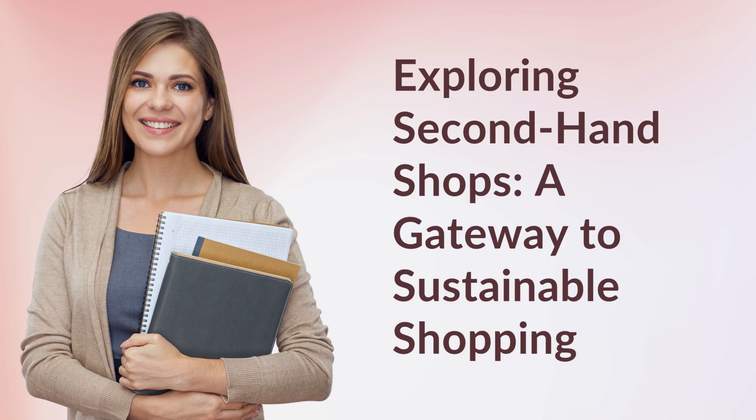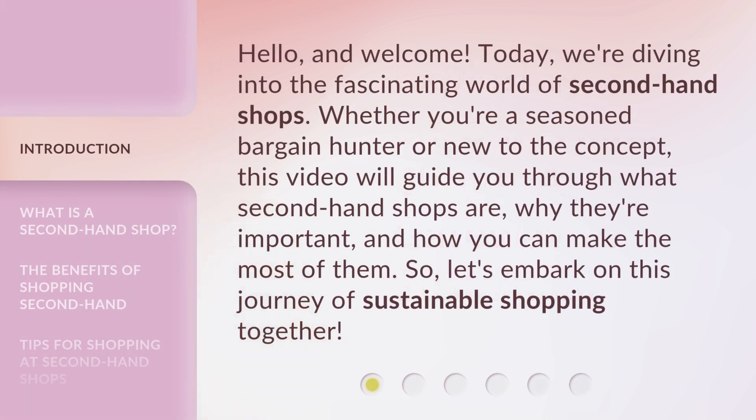Exploring Secondhand Shops: A Gateway to Sustainable Shopping. Hello, and welcome. Today, we're diving into the fascinating world of secondhand shops.